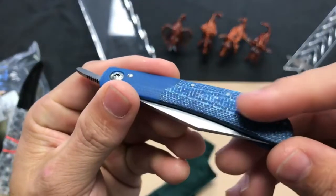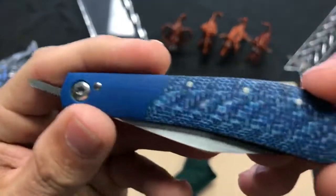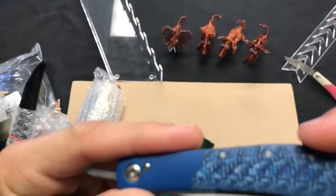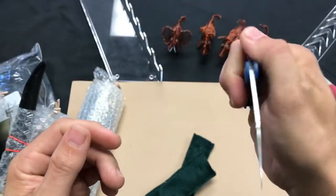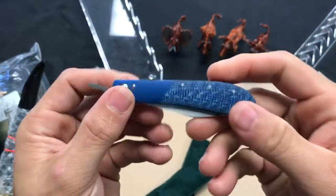Got a blue one. You can actually feel the texture — I don't know if you can hear it — of that layered carbon fiber. Blue carbon fiber. It's got a little iridescent sheen to it. And that's just a cool little knife, and for a decent price. That's what you're looking at when you're learning to make knives.